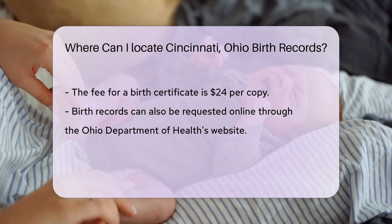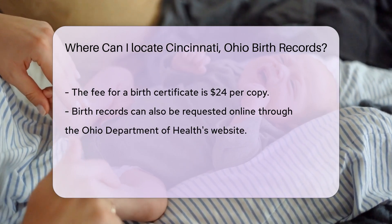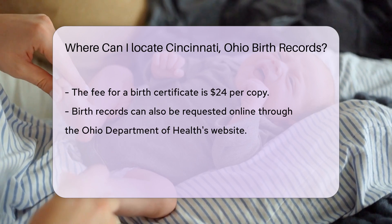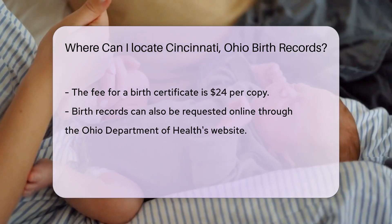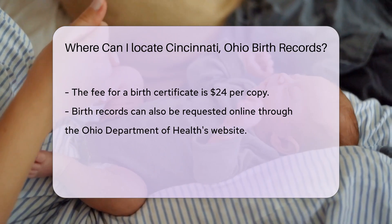When requesting a birth certificate, you will need to provide some information. This includes the full name of the person on the record, their date of birth, and the names of their parents. Make sure to have this information handy.